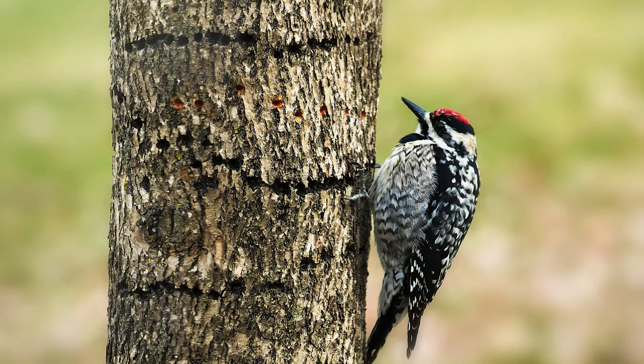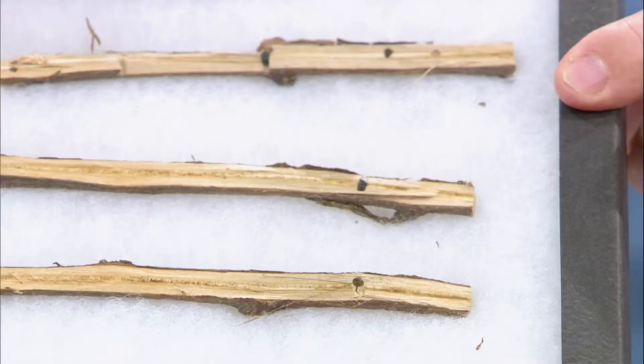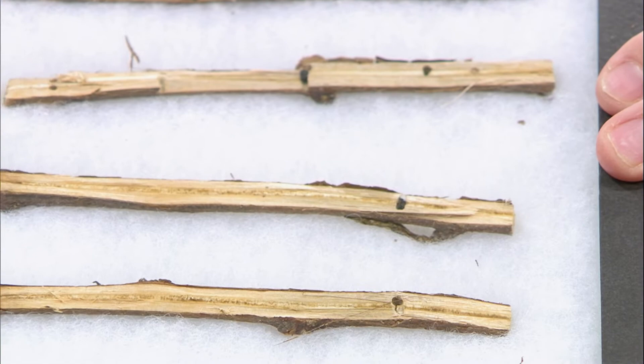Ambrosia beetles tunnel in just like somebody with a drill — they drill straight into the tree and then make a right or left turn. Once inside the plant, they inoculate it with a fungi, and the white ambrosial fungi is what the larvae feed on. So they make their own little mushroom garden inside your tree, and that can be a big problem.